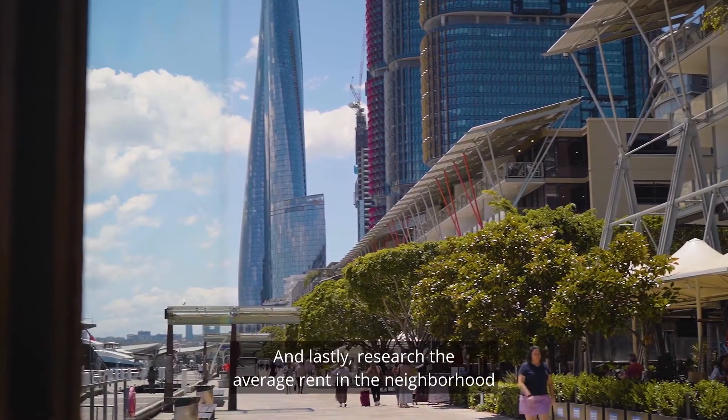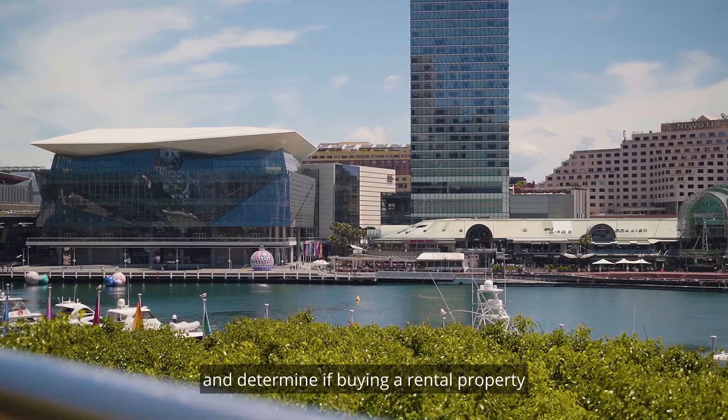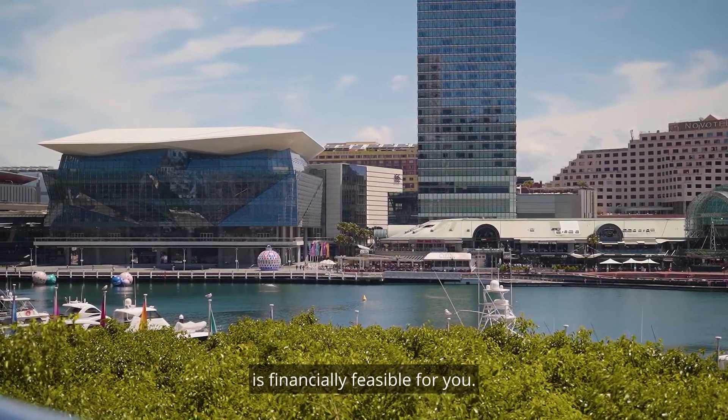And lastly, research the average rent in the neighbourhood and determine if buying a rental property is financially feasible for you.